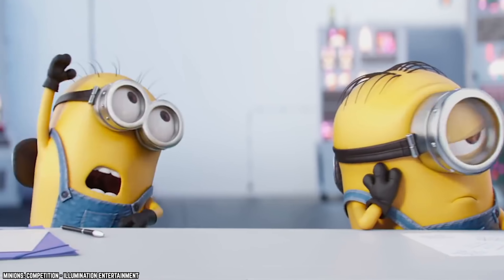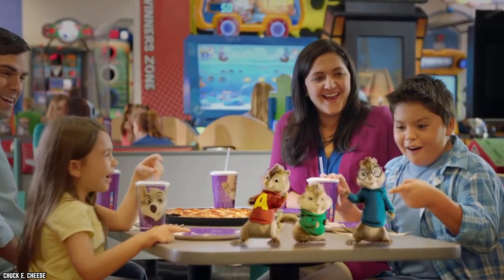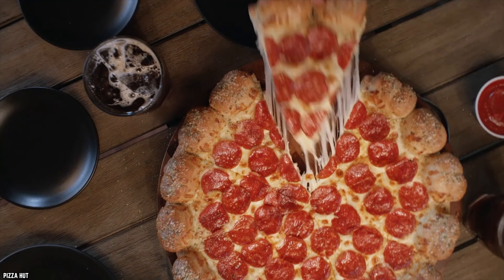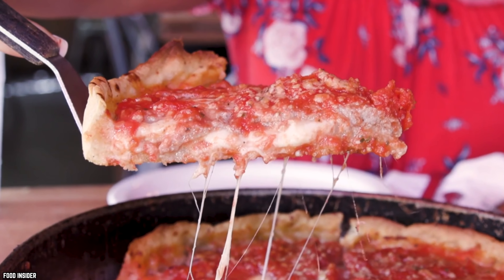That's why we have the calculator app on our phones. You might want to make adjustments depending on who's eating — kids will probably average only two slices. Also, the type of pizza matters, as people will eat more thin crust than Chicago deep dish.